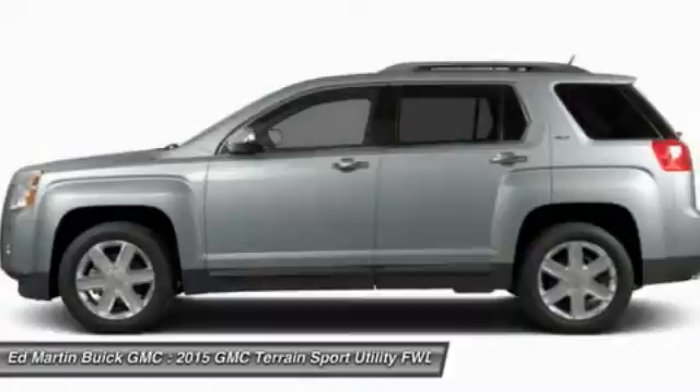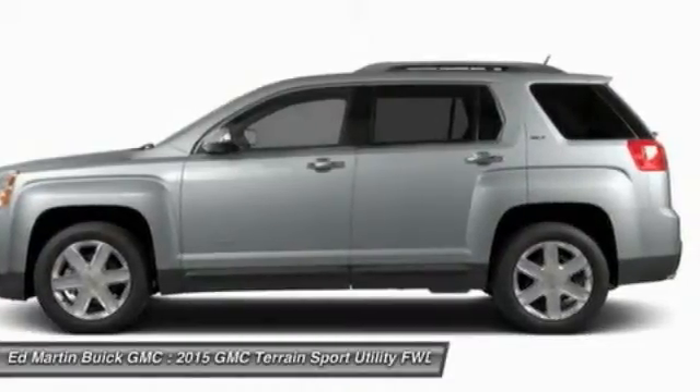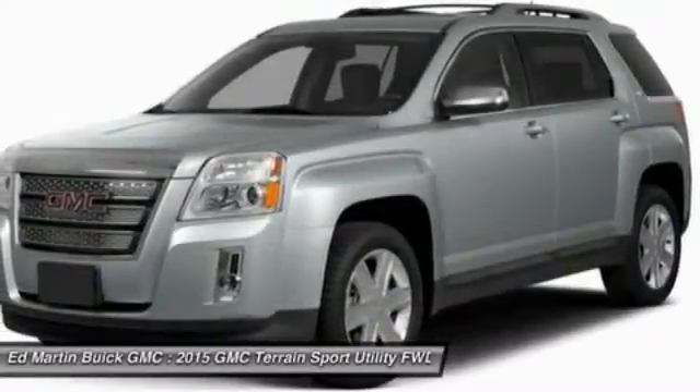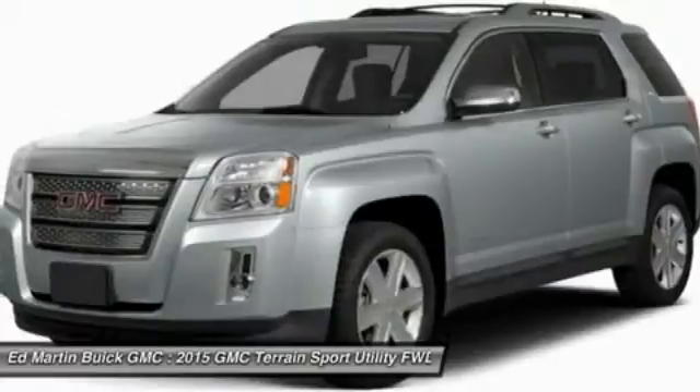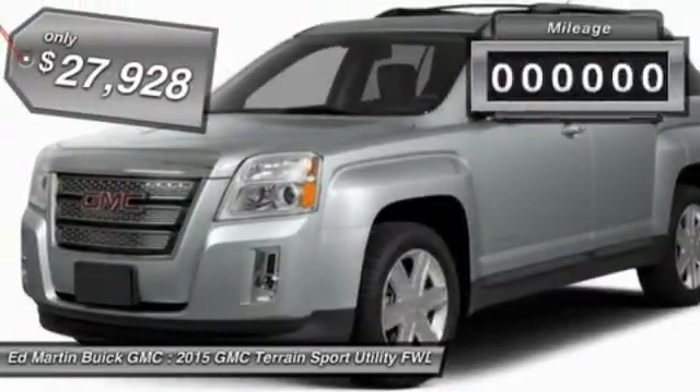Terrain offers uncompromised capability, a balanced stance, and a commanding view of the road, letting occupants enjoy a confident driving experience. An EPA-estimated 32 highway MPG is not bad either, and it is priced below $30,000.